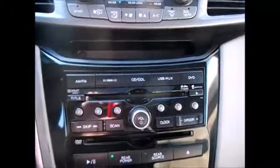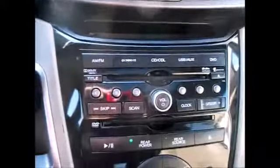We have dual climate controls, heated front seats, AM/FM radio, CD, auxiliary input, and satellite radio capabilities. There's also plenty of storage and power supply outlets.